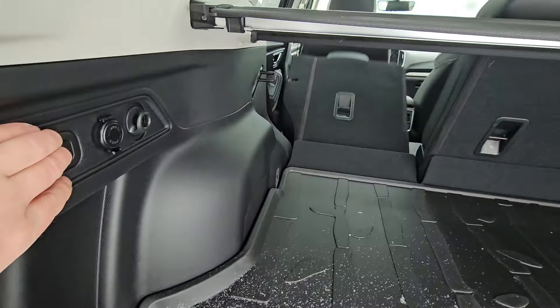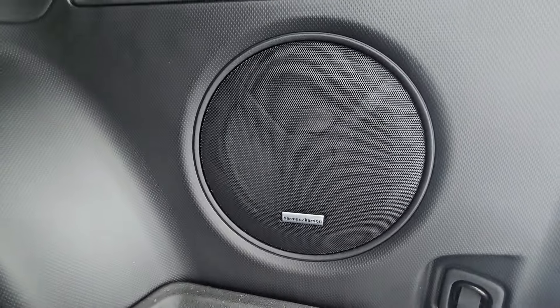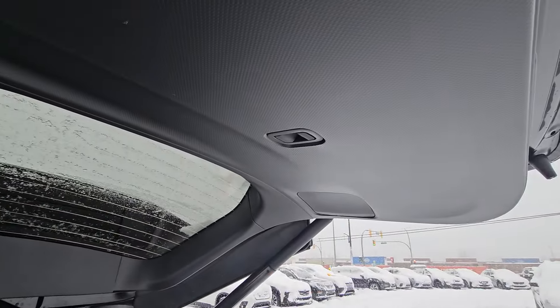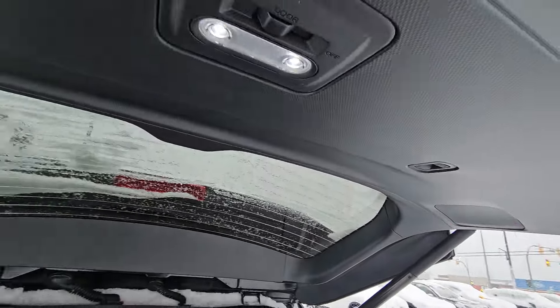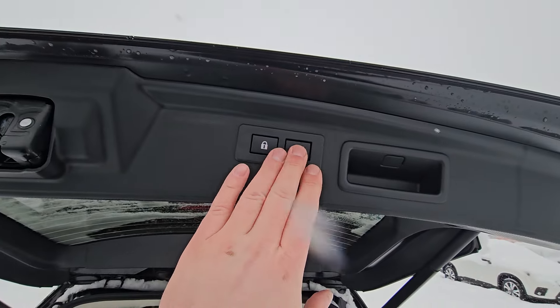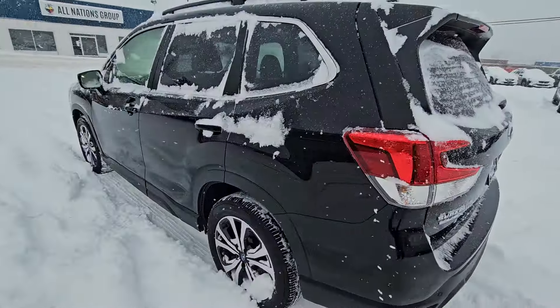To fold the seats down we have a switch, with the same switch on the side for the passenger side. There's also a Harman Kardon upgraded audio system — a phenomenal stereo. There's an additional hook out of the hatch in addition to an LED cargo light. To close the liftgate, you can pull down, close and lock it, use the driver button, or use the key fob — lots of options.